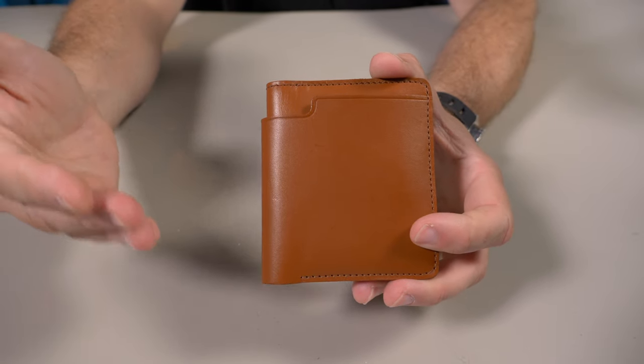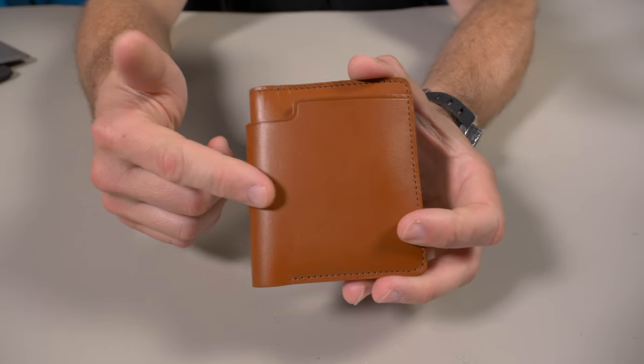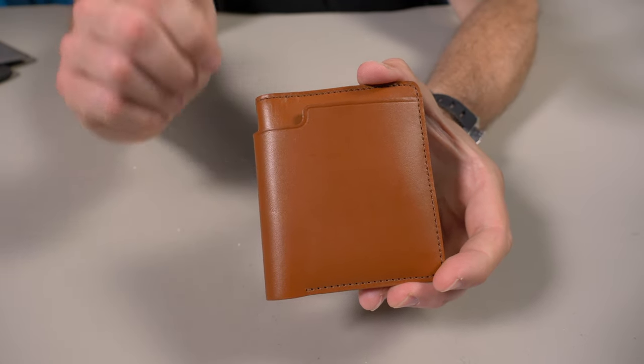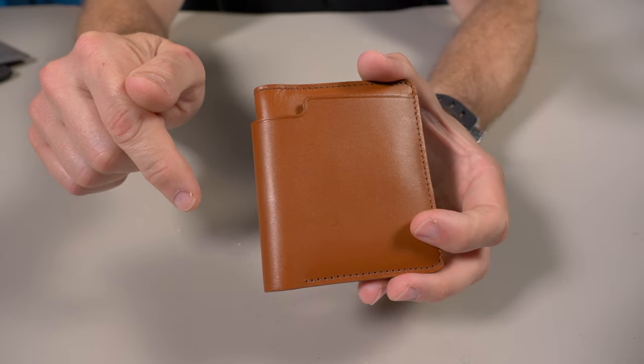Carl Friedrich is based out of London and they're known for producing really high quality premium leather products — not just wallets, but personally I only know them for their wallets. I've reviewed one of their other wallets before and I'll put that link down below in my description box if you guys missed that video.